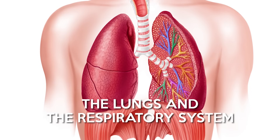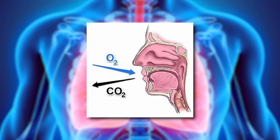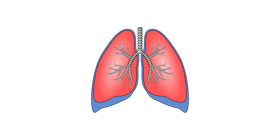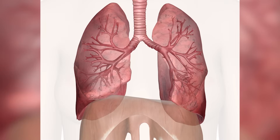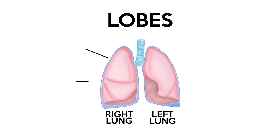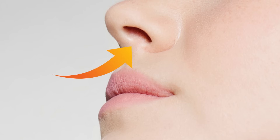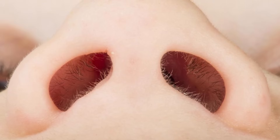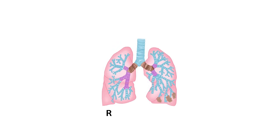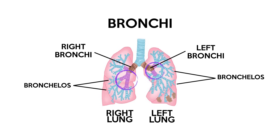The lungs and respiratory system. The function of the lungs is to exchange oxygen from the air to the bloodstream when you breathe in, and carbon dioxide from the bloodstream to the air when you breathe out. Humans have two lungs side by side but they're not the same size. The left lung is slightly smaller to make room for your heart. Each lung is divided into lobes — the right lung has three lobes and the left lung, two. When breathing, air enters the respiratory system through the nose or mouth. Hair in the nose and mucus in the sinuses trap dust and germs, and as air travels down the trachea, it's warmed and moistened. The trachea branches into left and right bronchi, which branch into smaller bronchi, bronchioles and finally into alveoli.